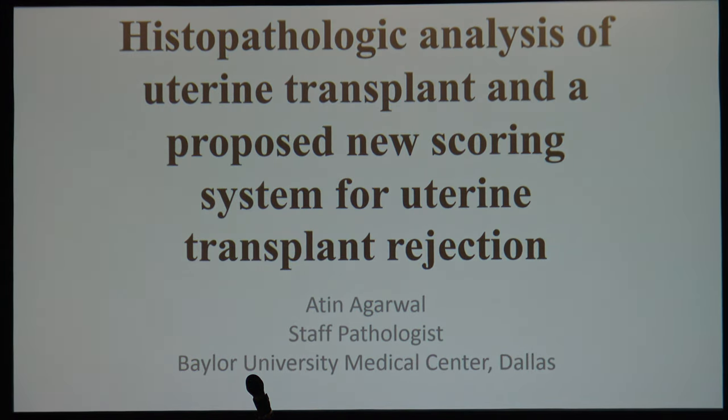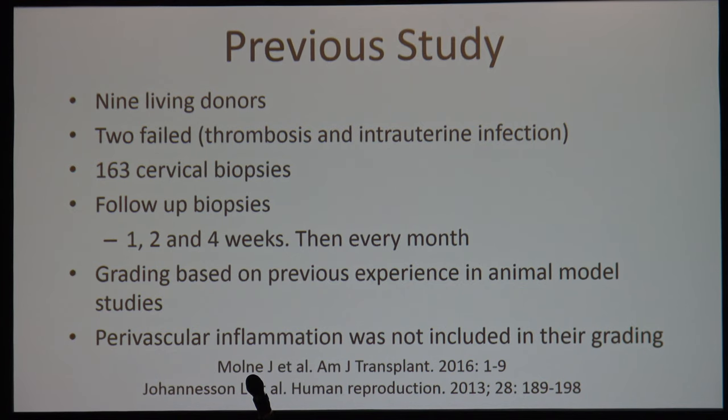Dr. Agarwal from Dallas presented the Baylor University Medical Center experience with uterine transplants. They have performed several transplants from non-living donors, though two failed. They perform cervical biopsies to monitor these transplants and have accumulated 163 biopsies. Follow-up biopsies are done at one, two, and four weeks, then monthly. Their grading system is based on prior experience, including the experience from Sweden on uterine transplants presented by Dr. Moley. The Baylor classification is somewhat based on the Swedish system, with perivascular inflammation added as it was not included in the prior system.